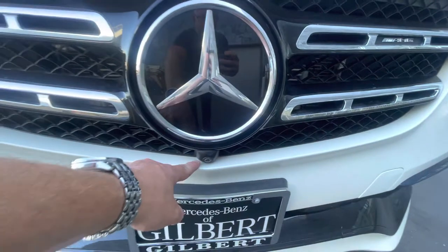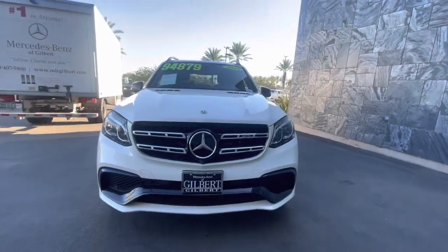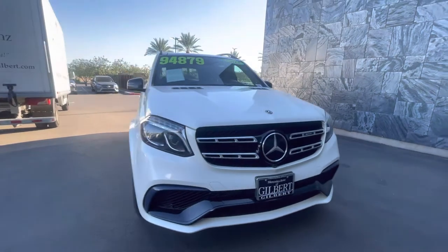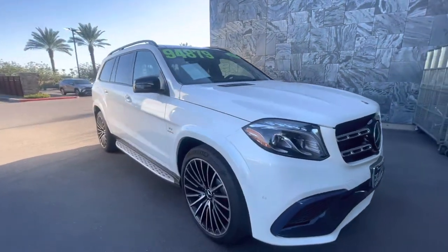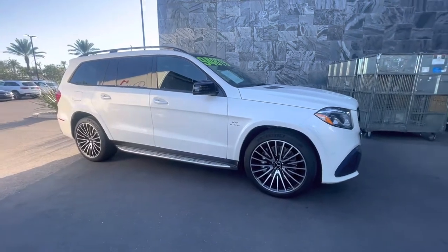You do have your front-view camera, which conveniently has the front license plate for your California residents. Surround-view, front-view, rear-view camera, parking sensors, Parktronic — it will scan for a parking space and park itself.